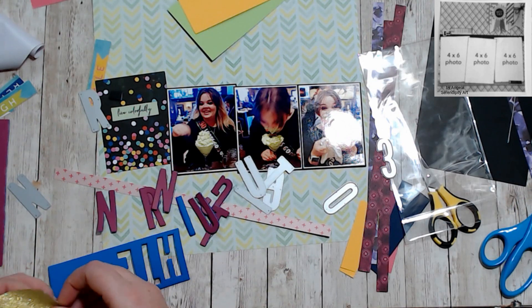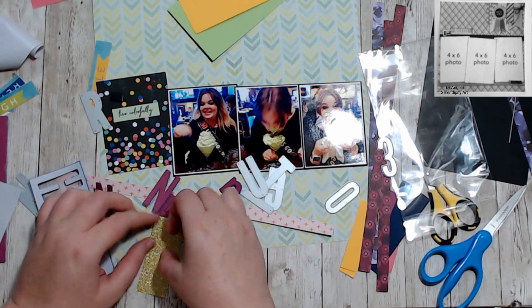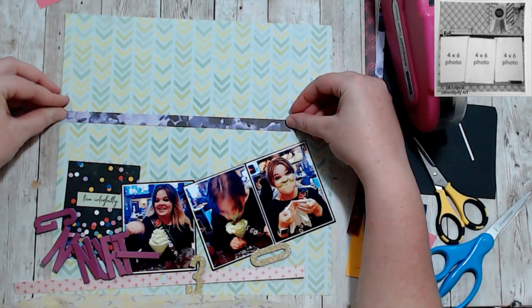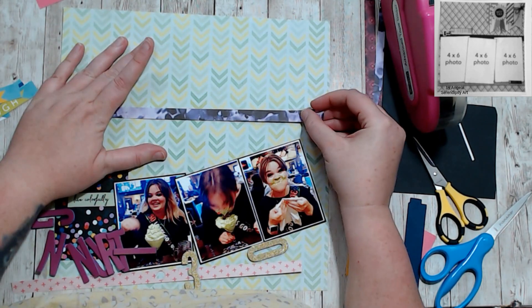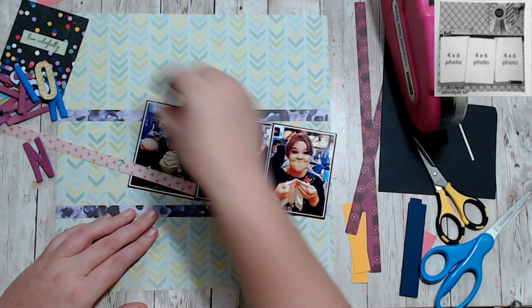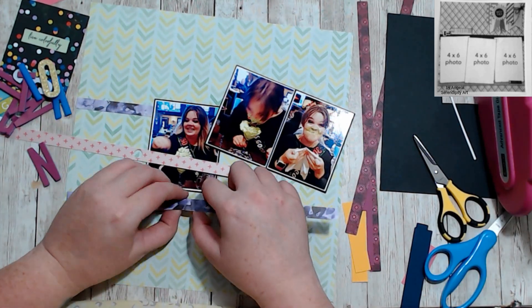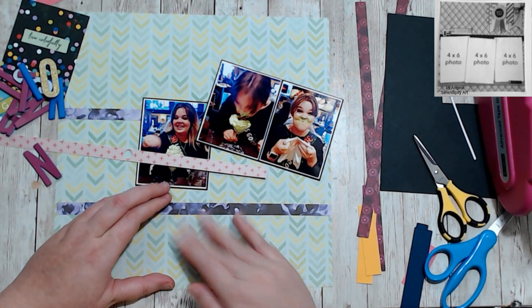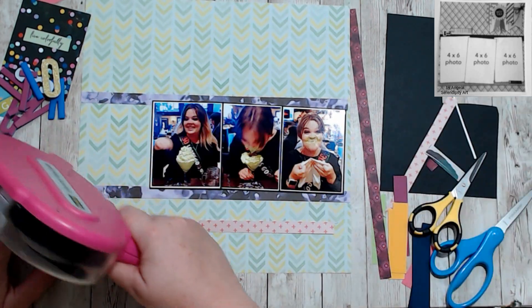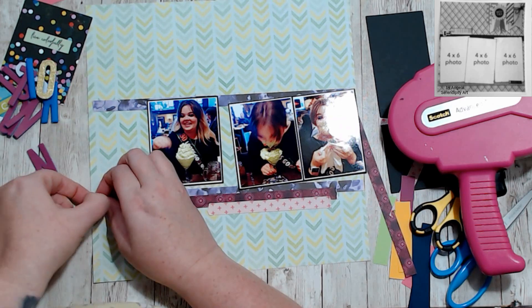It was a lot of fun on her birthday and I just wanted to use these photos and I thought this sketch would work perfectly for it. I did use my dies to create a title that said 'Turning 30,' but I didn't really have a place for a huge title. I ended up just using the '30,' which I cut out of adhesive gold glitter paper I got from the dollar store.